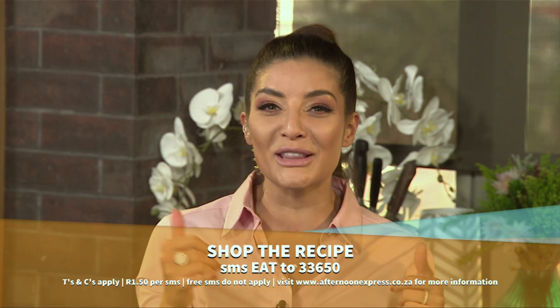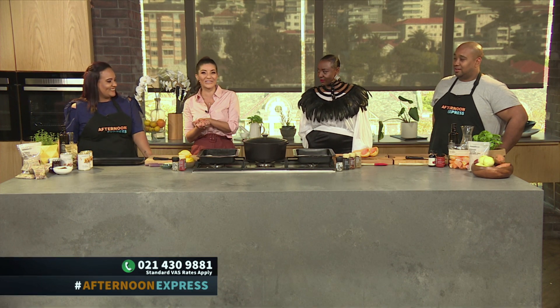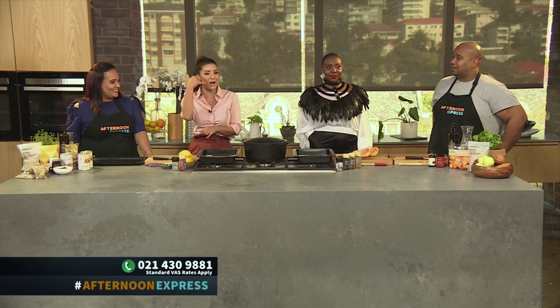Remember to keep your device with you in the kitchen while you cook along with us, because we are streaming live on YouTube. If you get stuck along the way, there are two chefs here to help you — give us a call on 021 430 9881.